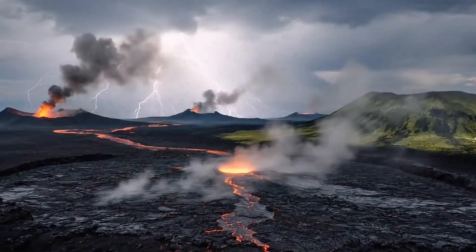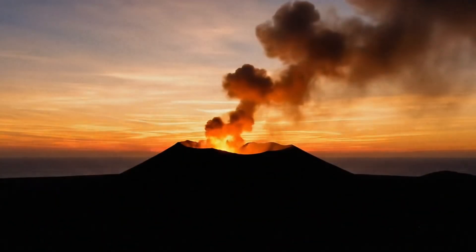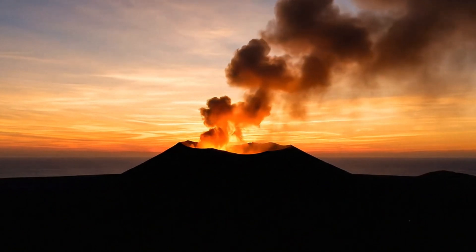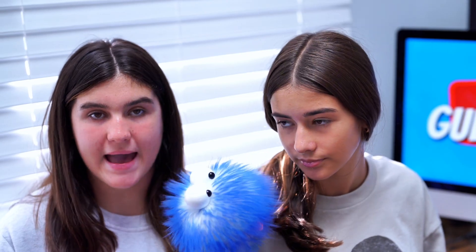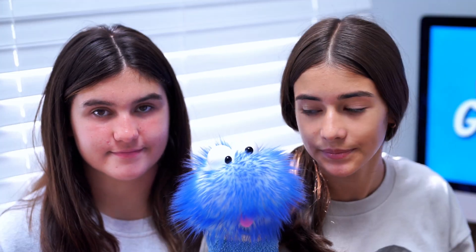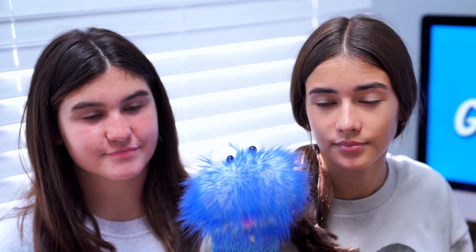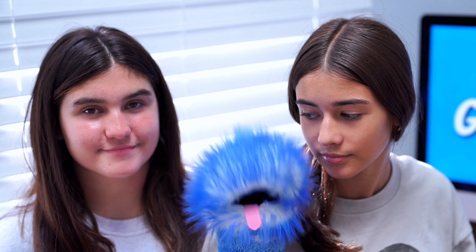New islands are proof that our planet is still shaping itself, one eruption at a time. Next time you look at a map, remember it's not set in stone. Somewhere out there, the ocean floor might already be working on the next island. And if it pops up with a volcano still on it, maybe wait before building your vacation home there. Thanks for watching!